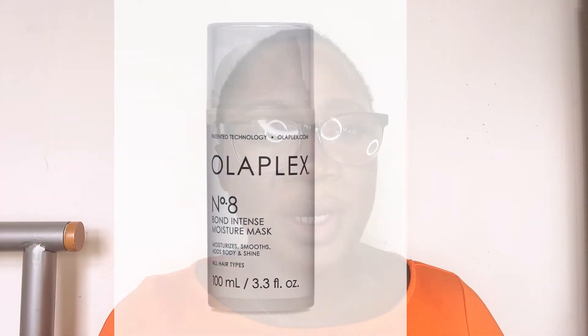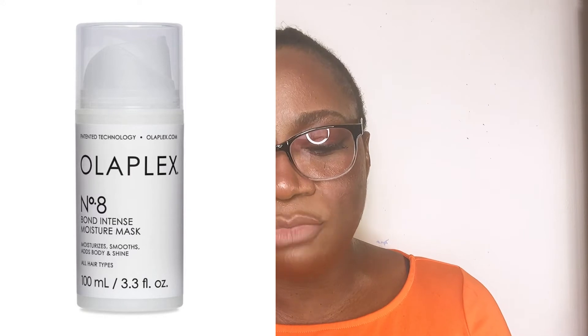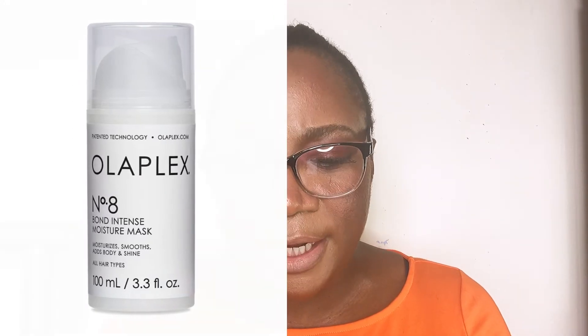The next product I believe you can't go wrong with this autumn-winter season is the Number 8 Bond Intense Moisture Mask. Hair masks can be used once or twice every week to regain hair moisture. This one has the same bis-aminopropyl ingredient plus hair-loving ingredients like seed oil, jojoba, sunflower seed oil, squalane, and hemp seed oil. The Number 8 Bond Intense Moisture Mask can be used once or twice weekly to regain moisture lost from wear and tear, weather conditions, and daily hair maintenance.